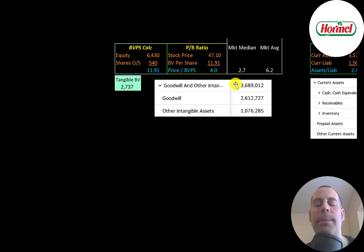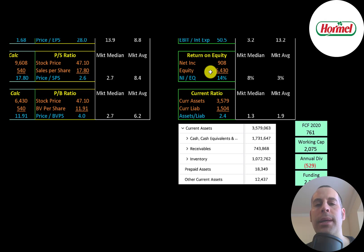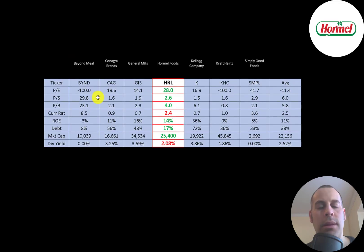Book value per share is equity divided by shares outstanding — equity being assets minus liabilities. They have $6.4 billion of total equity but only $2.7 billion of tangible equity because they have $3.7 billion of intangibles on their balance sheet, which arise from acquisitions or mergers. Interest coverage ratio (EBIT over interest expense) shows they can easily cover their interest payments. ROE is net income over equity — a good 14%. Current ratio is nearly 2.5x, with $1.7 billion cash, $700 million receivables, and $1 billion inventory, showing the company is well capitalized.